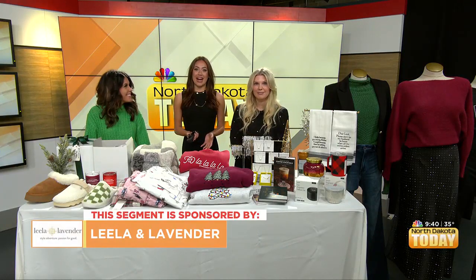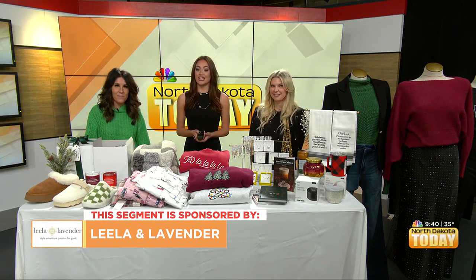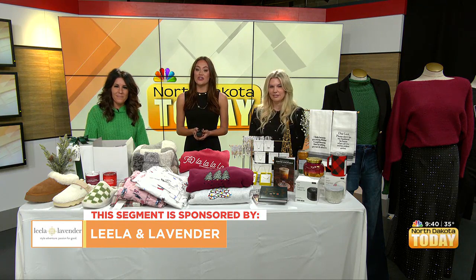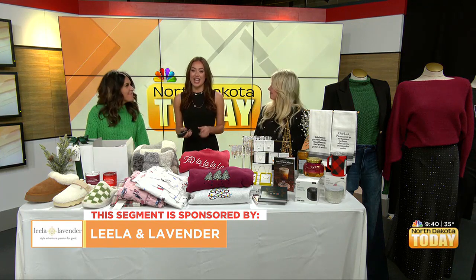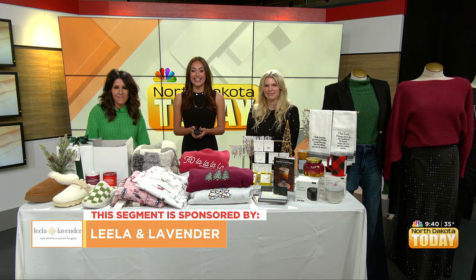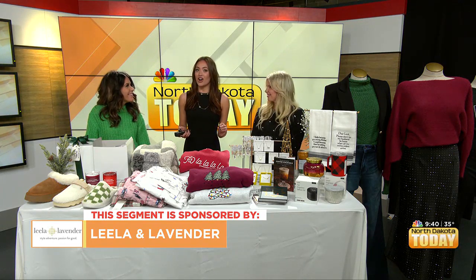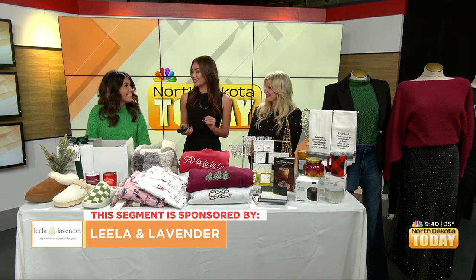Good morning everyone and welcome back into North Dakota Today. If you are looking for the latest women's fashions and top brands, look no further than Lila and Lavender. With the upcoming holiday season, now is the perfect time to stop by. Laura and Angie from Lila and Lavender are here with a sneak peek of all of the fun things that we can find in store.